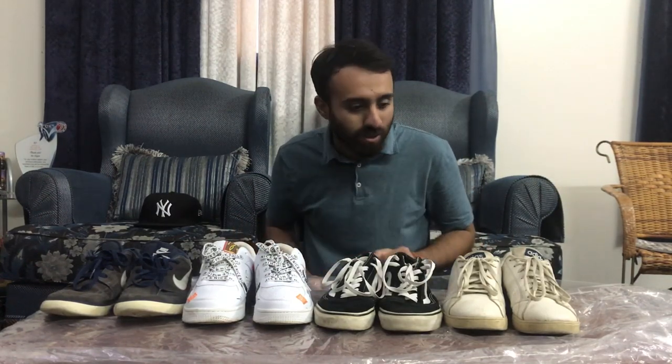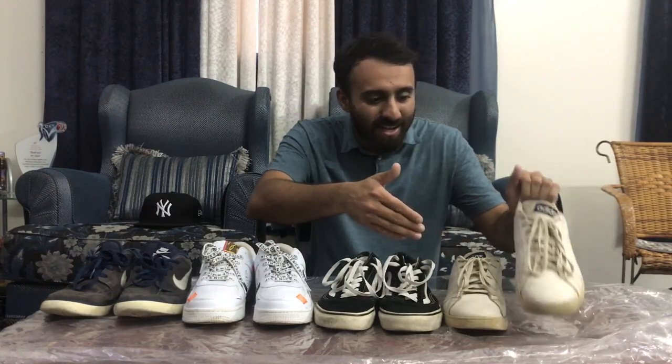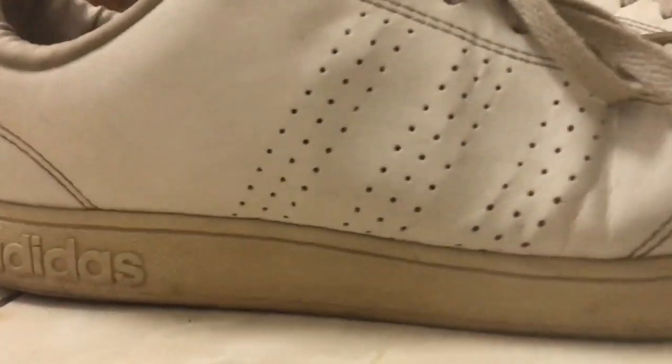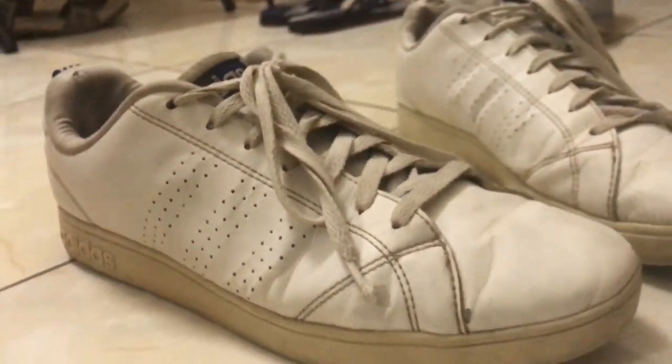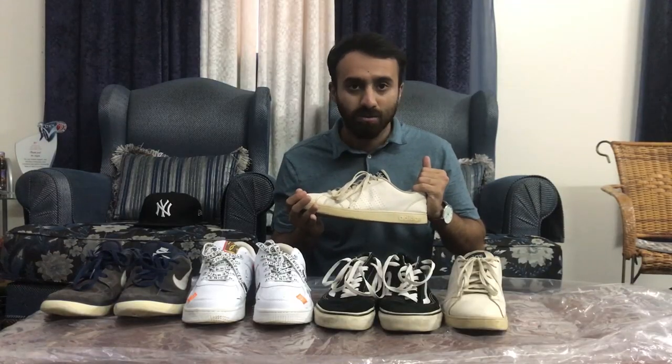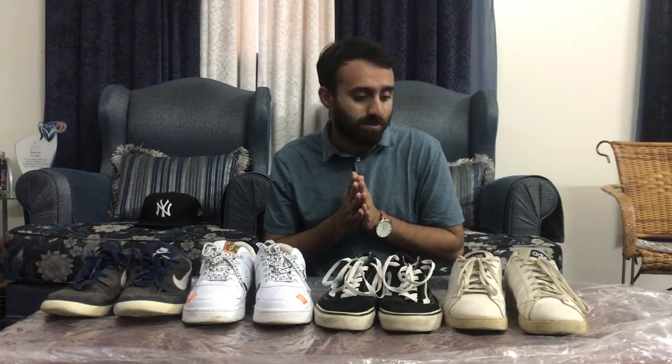Alright, let's get into this video. First of all, I have my Adidas — these are super cool, white in color, but right now they are dirty because I use them really, really rough. I bought these in Cyprus and they are pretty nice, a comfortable sneaker you can wear with jeans or for a casual look.